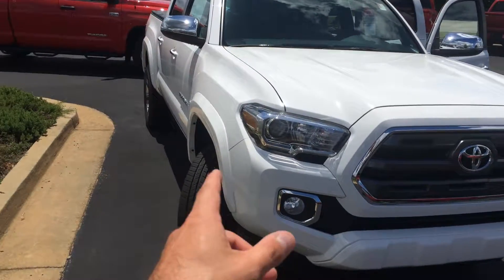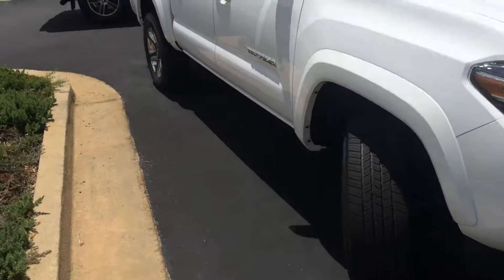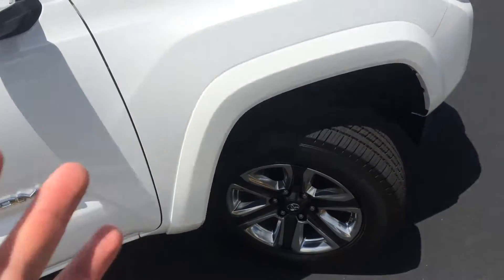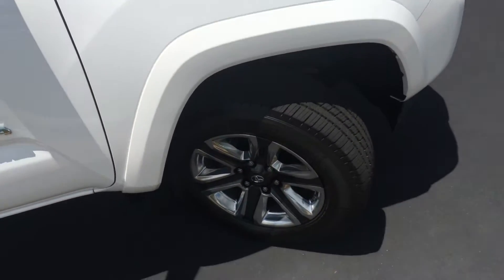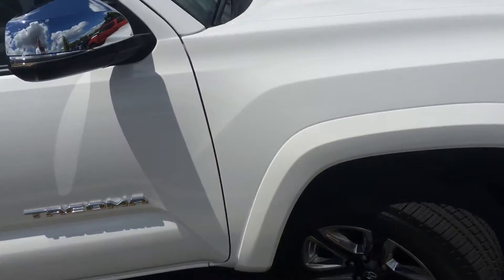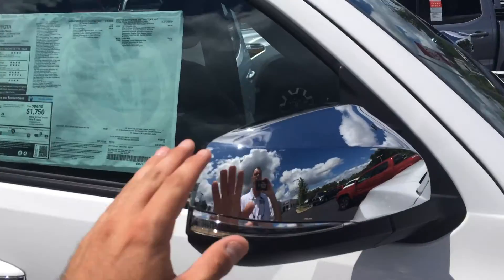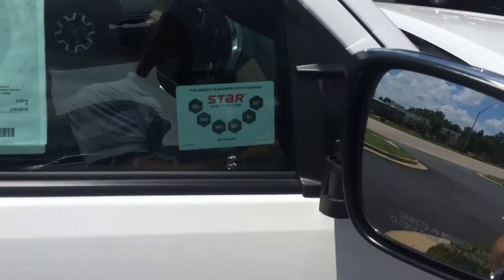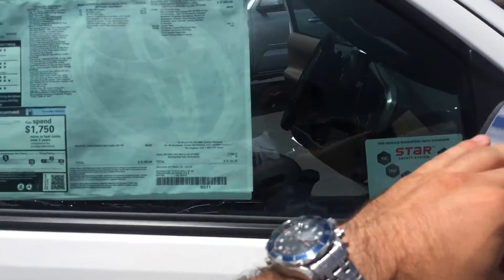Starting up front, it does have the chrome accents with the fog lamps, gorgeous alloy wheels, and Michelin tires. Don't forget we've got tires for life here at LaGrange Toyota as well. Color-keyed fender flares and chrome accents really set the Limited apart. It does have the integrated turn signal — they're heated and also feature blind spot monitoring.